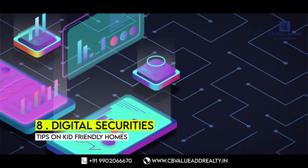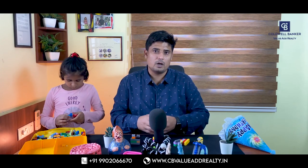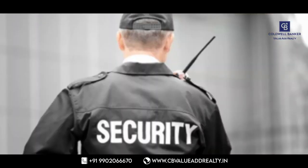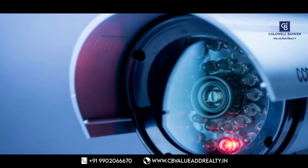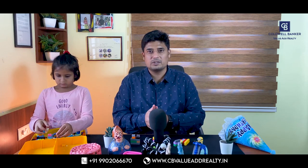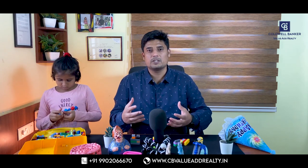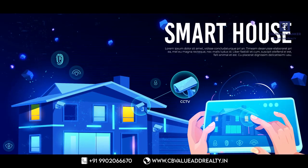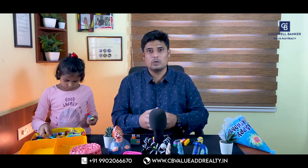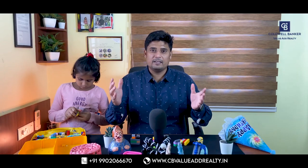Digital security: For many people, safety tops the list of criteria for choosing life in a gated community, followed by amenities. The sense of protection provided by security guards stationed at all entry and exit points, CCTV monitoring, and multiple levels of entry approvals is undeniable. With digital security enhancing these measures, apartment resident associations are going all out to adopt them. Install a personal security camera to check in on your kids even when you're not with them, and put cameras in every corner — whether the playroom, bedroom, or basement.